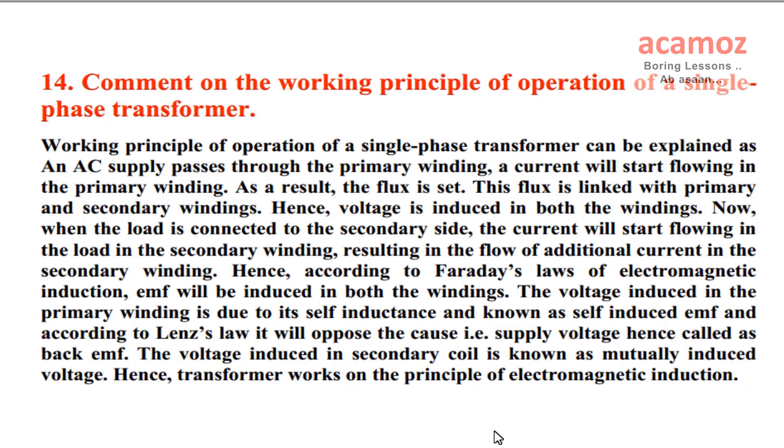Comment on the working principle of operation of a single phase transformer. An AC supply passes through the primary winding; a current will start flowing in the primary winding. As a result, the flux is set. This flux is linked with primary and secondary windings. Hence, voltage is induced in both the windings. When the load is connected to the secondary side, the current will start flowing in the load in the secondary winding, resulting in the flow of additional current in the secondary winding.